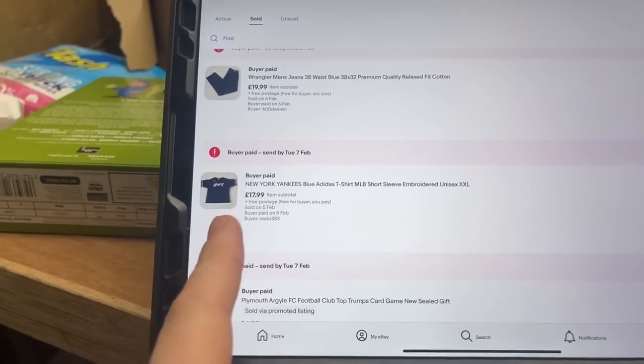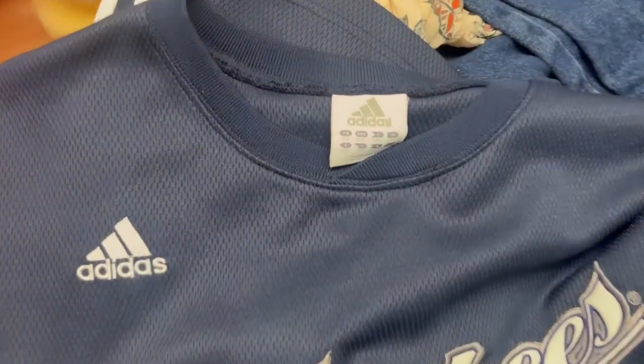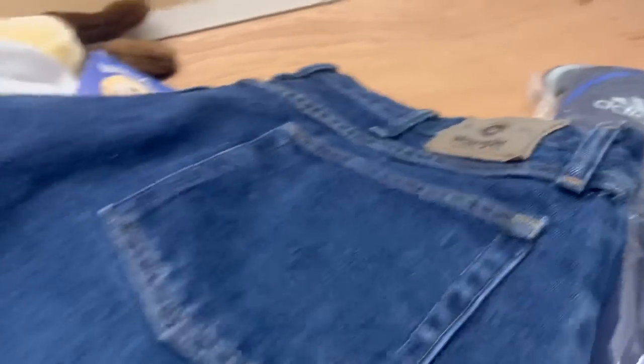Another little vintage piece here — it's a New York Yankees double XL t-shirt. It's actually really nice but it's got a little mark on the front, so that kind of tampered with the price a little bit. Happy to get rid of that — we paid a pound, we got £18. Wrangler jeans seem to be selling quick when I do get hold of them. We got £20 for a 38-waist pair — nothing too crazy, we paid £2.